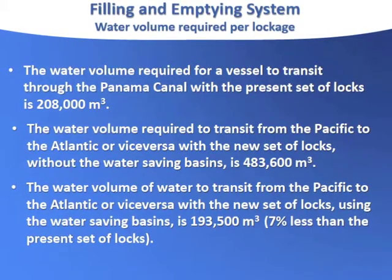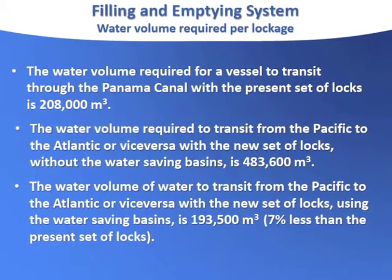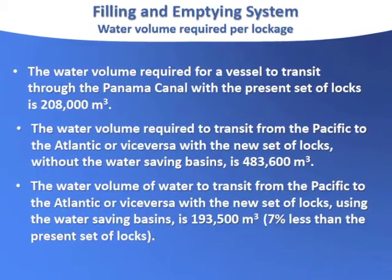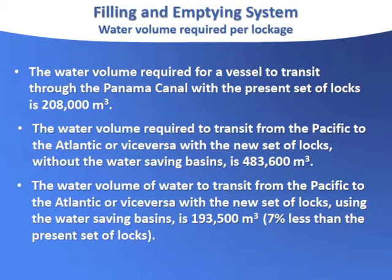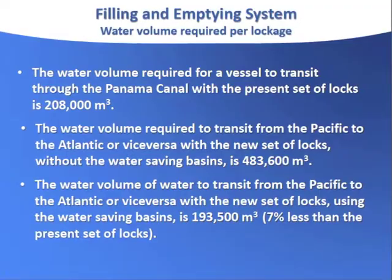Because in one lockage, I put in the equivalent of what I have put in three lockages on the present canal. So I can actually save water as some of these bigger ships take some of the load off the present lock system.